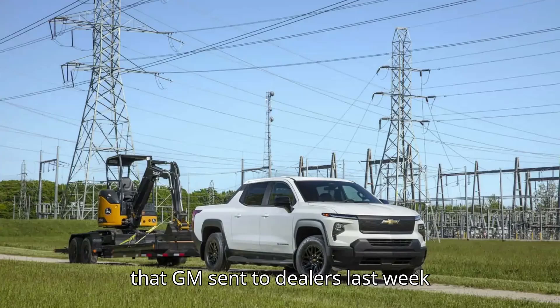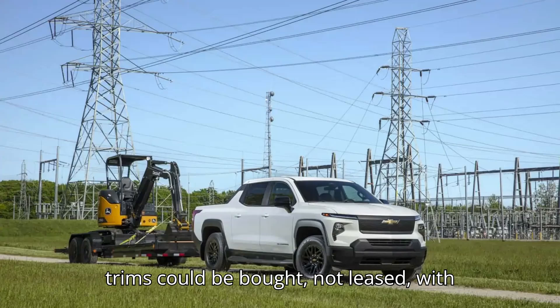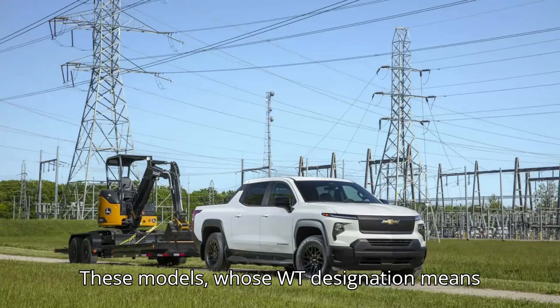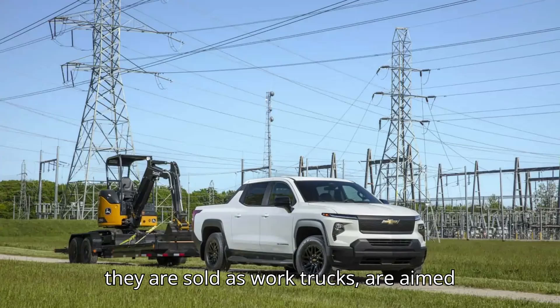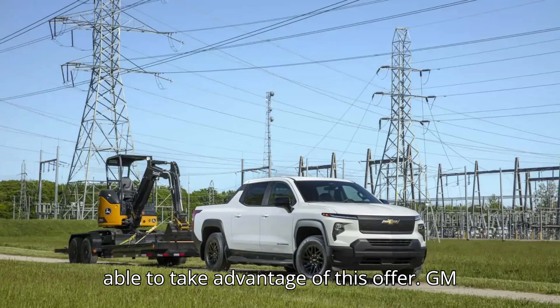Cars Direct points to a memo that GM sent to dealers last week announcing that the 3WT and the 4WT trims could be bought — not leased — with the aforementioned discount, and that the offer lasts until January 1, 2025. These models, whose WT designation means they are sold as work trucks, are aimed at fleets, so private buyers won't be able to take advantage of this offer.